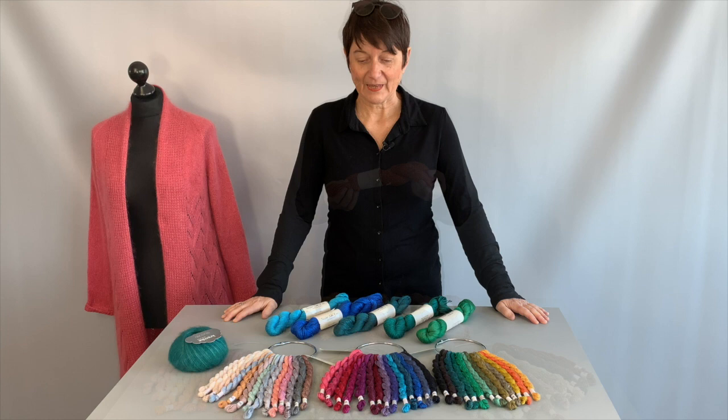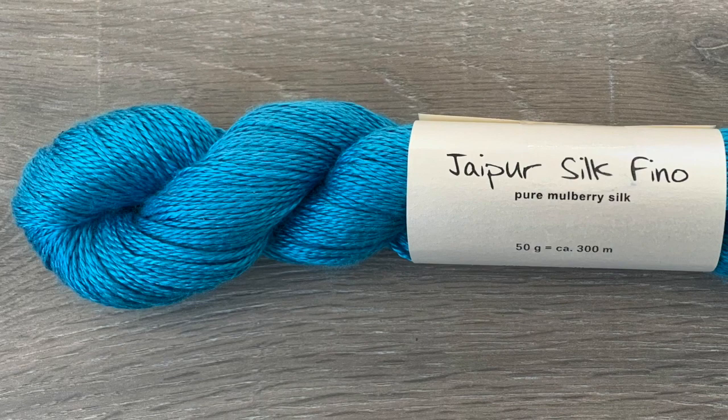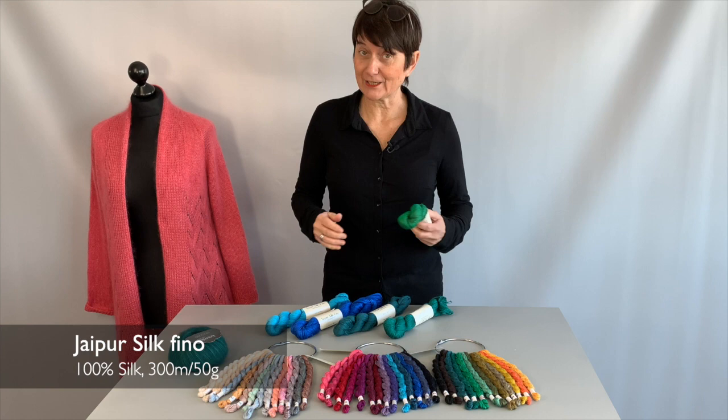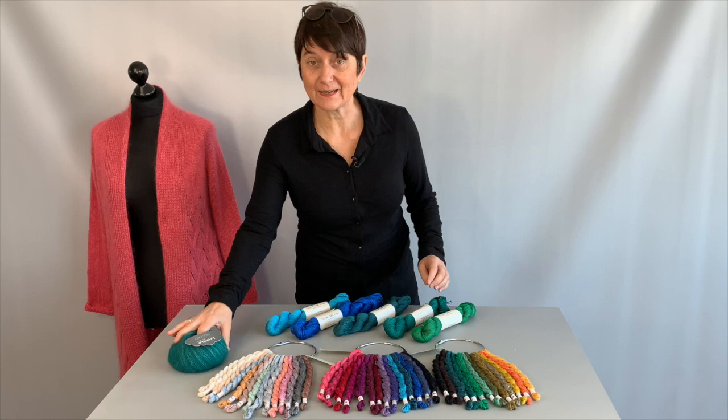Here you can see what I mentioned earlier: this is a mulberry silk. As you can see, mulberry silk is very shiny, kind of heavy, and a little slippery. Our mulberry silk is called Jaipul Silk Fino — it comes in more than 60 colors, and this is only a small selection. Personally, I'm not such a fan of pure mulberry silk; I don't like the slippery feel of it.